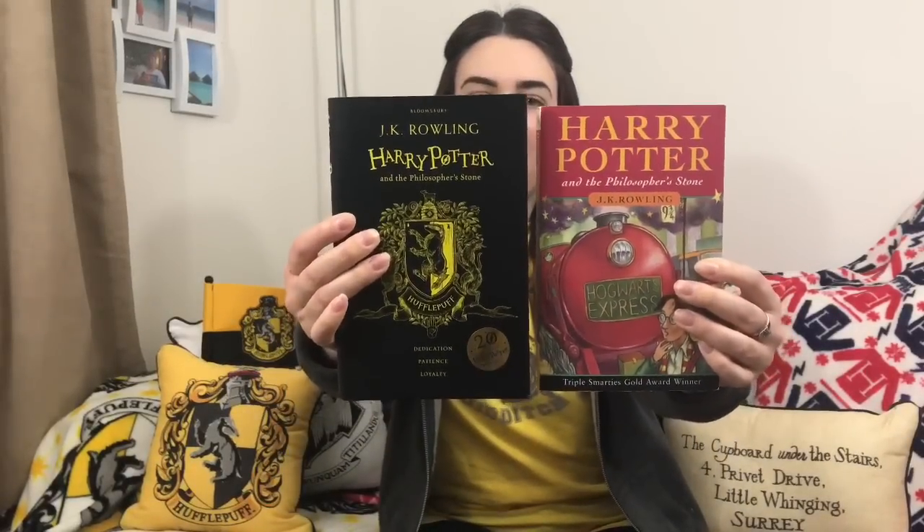They look very, very different. This has got a very distinct 90s feel to it. As time goes on this book looks older and older, which is cool because it goes down in history as a classic — they read it in schools now, which is amazing. There isn't particularly a lot to compare with these two editions because this one is literally just the book; it's just the cover design that's different.